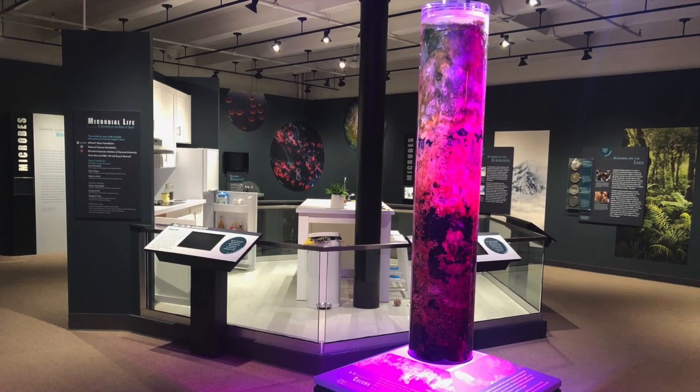Hi, everyone. My name is Norma, and I'm a volunteer in the microbes exhibit at the museum. Today, I want to show you an interesting part of our exhibit, the Winogradsky Column.